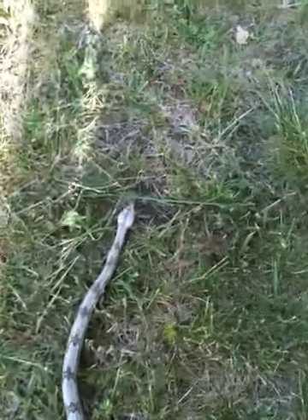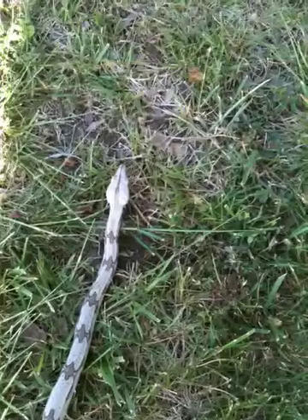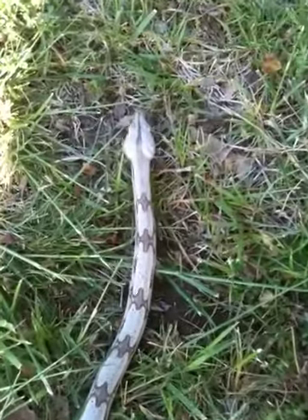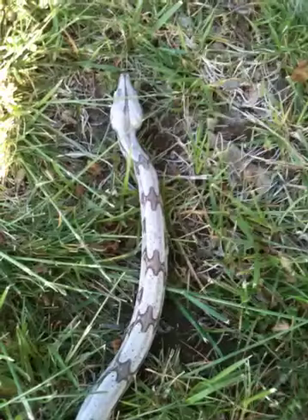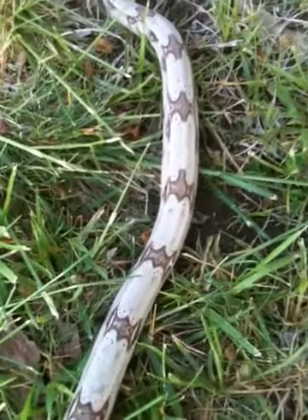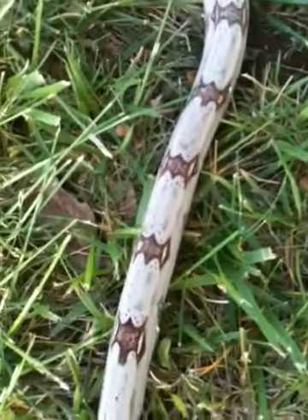Here's my first video of my Surinam Redtail, a true Redtail Boa from Barry Miller Reptiles. He's got some real ice markings, real beautiful, got some peak saddles at the top, and halfway down he has these cool Batman shaped saddles, really pretty.